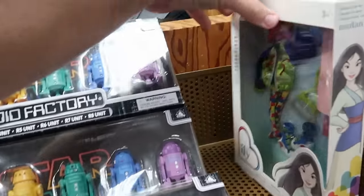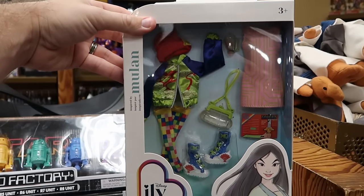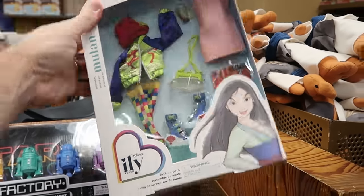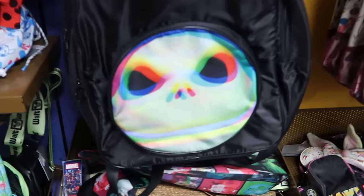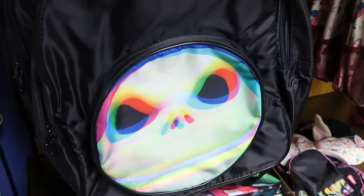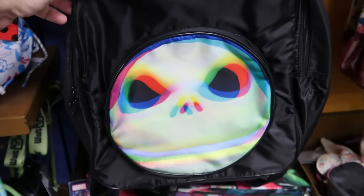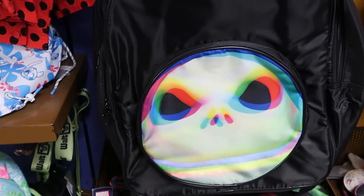They've also been getting Disney princess sets that come with a bunch of different outfits. This is the Mulan version — look at the shoes, you get the purse and a ton of different accessories. That is only $9.99. Let's check out some of the happenings on the back wall section. Here's an adult size backpack with a 3D effect of Jack Skellington from Nightmare Before Christmas — originally $40, now only $14.99.